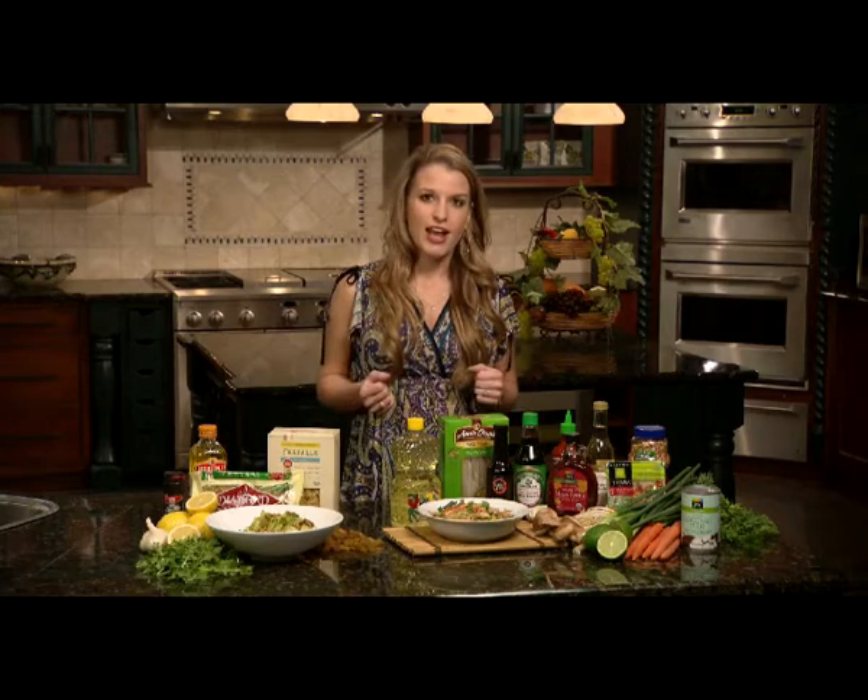To have a nutritionally sound vegan diet, the key is variety. The diet mainly consists of nuts, seeds, legumes, whole grain products, fruits, and vegetables, including a lot of green leafy vegetables.